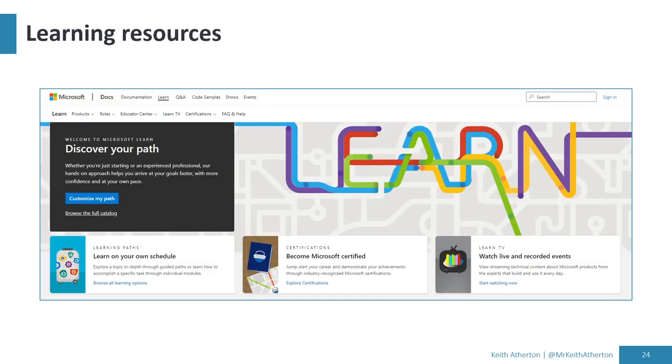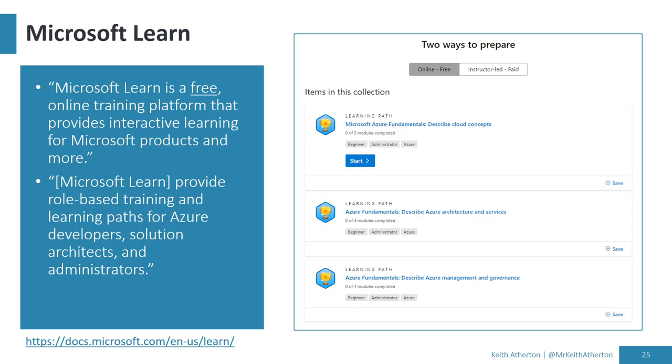Number one learning resource for me is always Microsoft Learn — Microsoft's free online learning portal. It's really easy to use with lots of gamification: modules, badges, and XP points. It's mostly reading material, with occasional short videos explaining a concept, and sometimes hands-on labs that open a free sandbox to guide you through instantiating a service or using a feature. Really valuable.